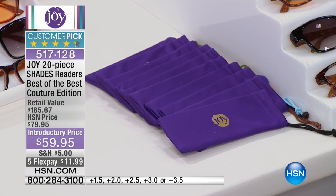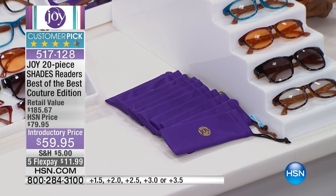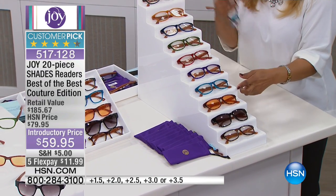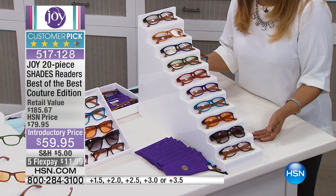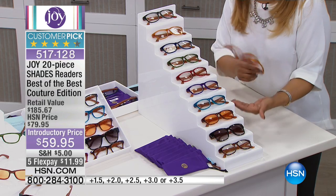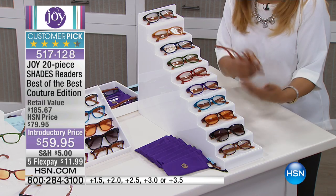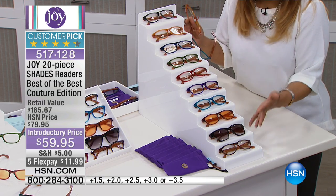Everybody who wears readers or glasses wants them to be fashionable because you're wearing them every day — that's the first thing that people see. And you need a couple of pairs. You need them on your nightstand, upstairs, downstairs, in your car, in your handbag, at your desk at work, at your desk at home, in the kitchen when you go to read a label, and within arm's reach when you go to read a text message or a menu. That's why you get this entire collection.